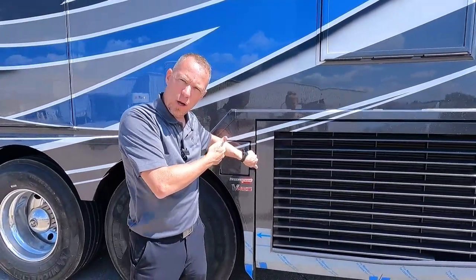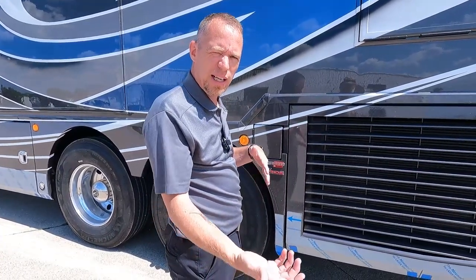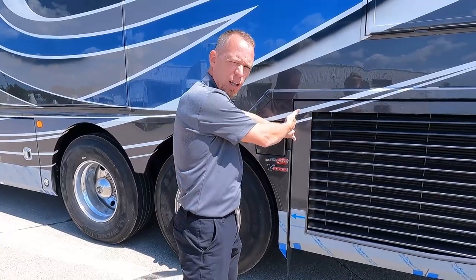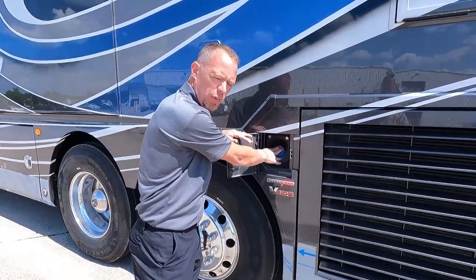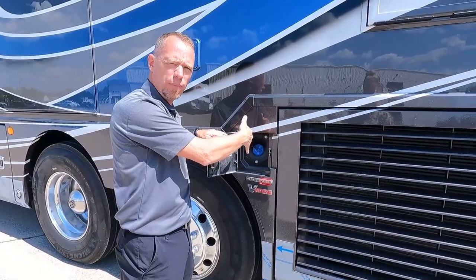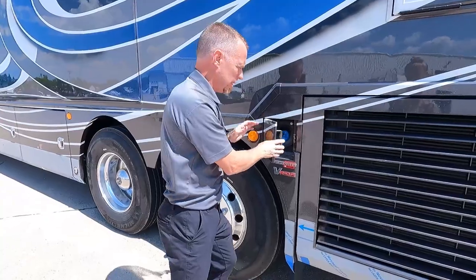I showed you the DEF tank on the other side of the coach. Some guys like to have that on the driver's side, so what we've done working with Freightliner is you can fill that on the passenger's side, but we've also given you a fill for the DEF on the driver's side. So either side you're filling up fuel, you can fill up your DEF at the same time.